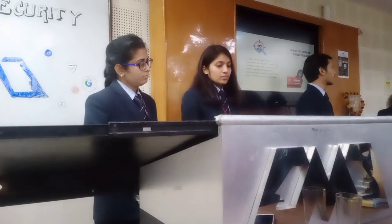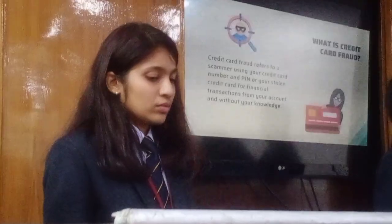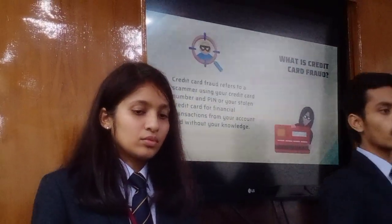Credit card fraud refers to a scammer using your credit card number, your credit card PIN, or your stolen credit card for the purpose of financial transactions without your knowledge.